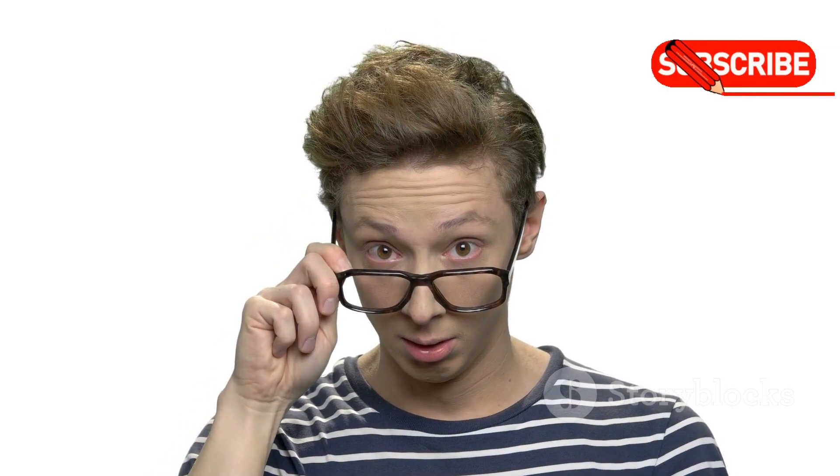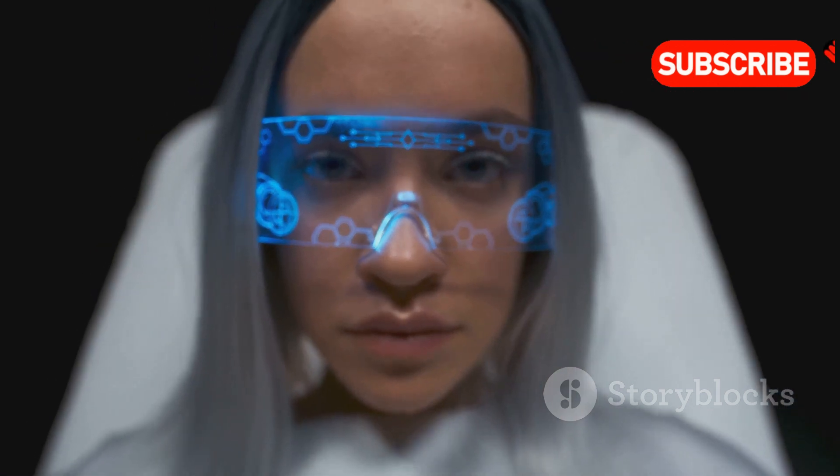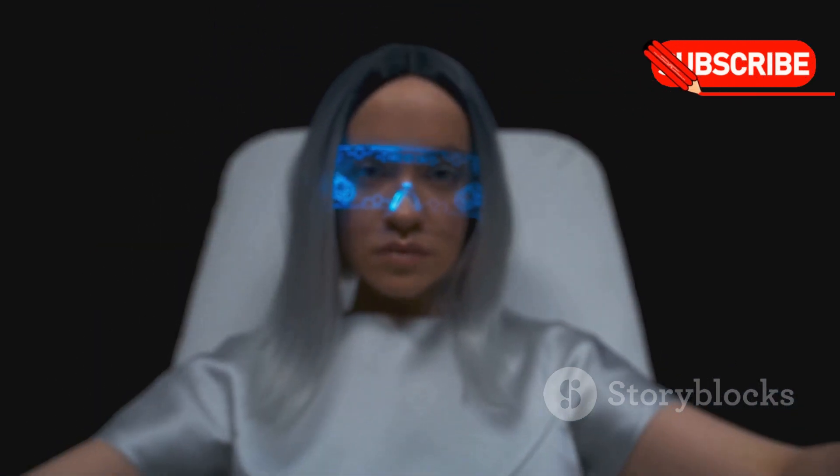I will never look at regular glasses the same after trying Halo. Forget old-school specs, these smart glasses do so much more. Here's why everyone's talking about them.